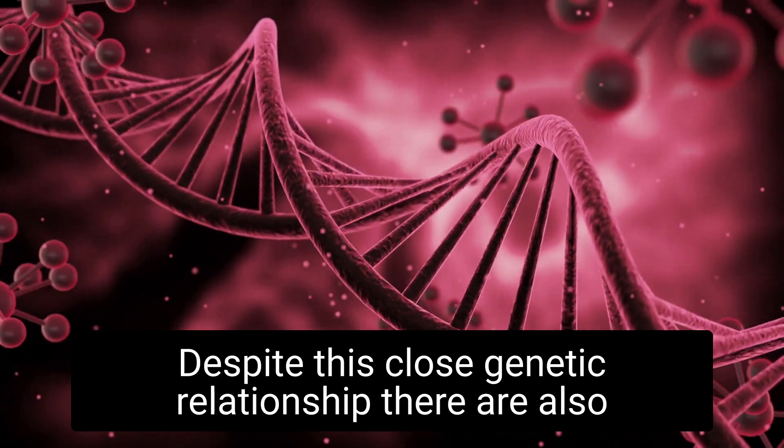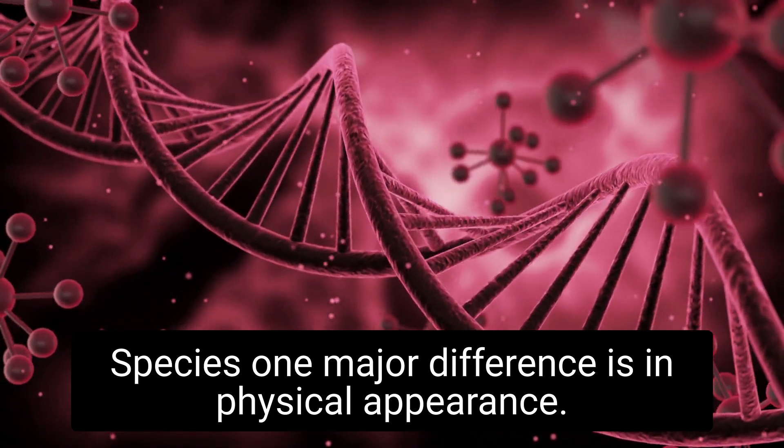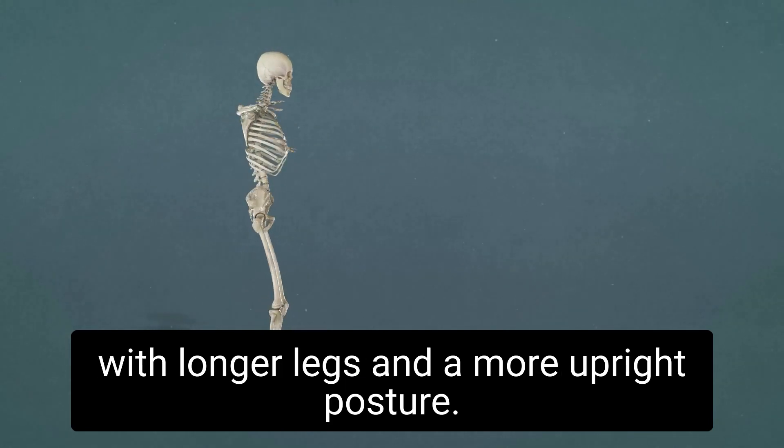Despite this close genetic relationship, there are also some significant differences between the two species. One major difference is in physical appearance. Humans are generally taller and more slender than chimpanzees, with longer legs and a more upright posture.